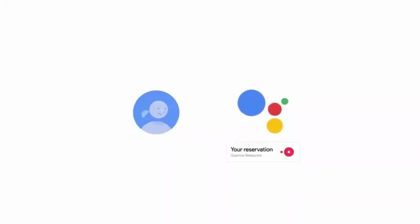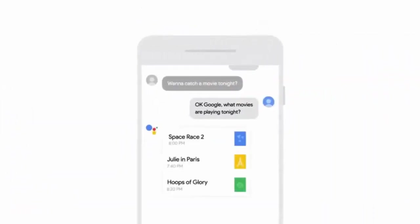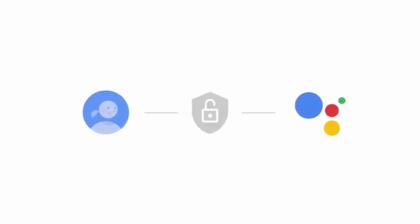But those assistants are for separate devices only. It means Siri is for Apple devices and Bixby is for Samsung devices. So if you worry that your smartphone doesn't have a good voice assistant, or it has one but it's not very useful, we are going to show you the best voice assistant applications to give you a huge smart experience easily.